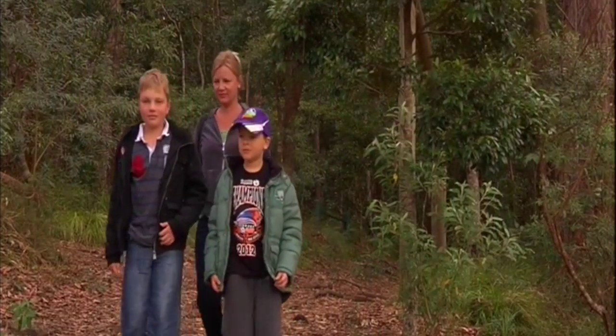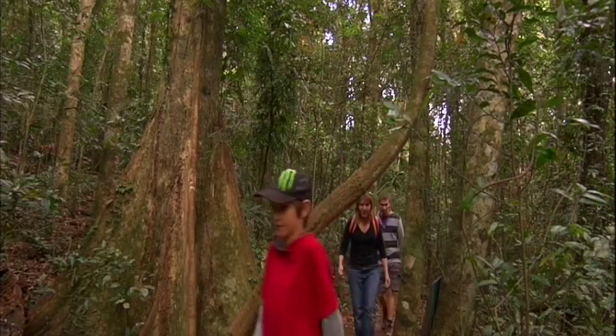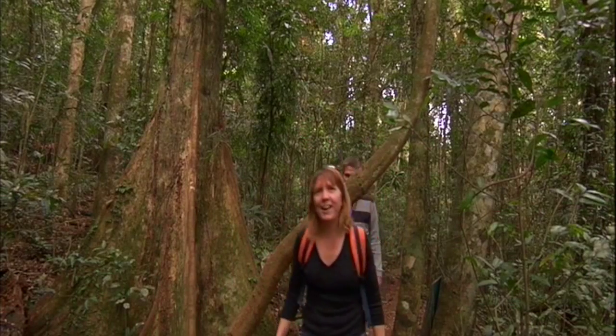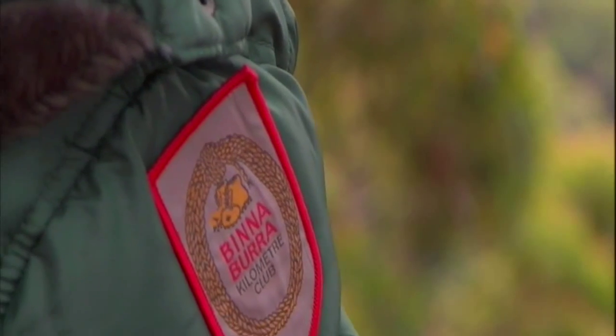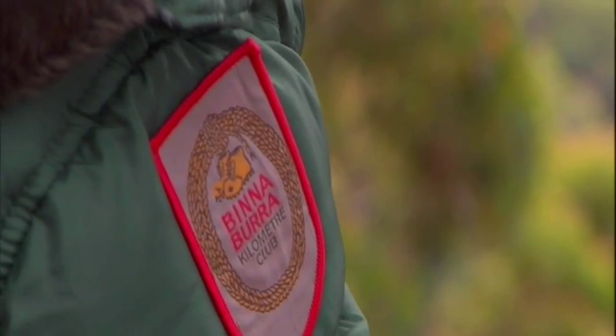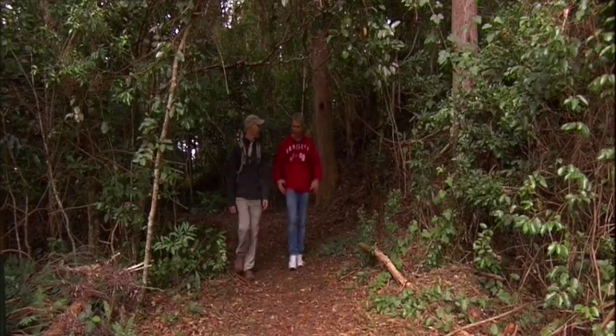For decades, Binnabarra has been the go-to place for exploring Lamington National Park. It's a bushwalker's paradise and also caters for families or those who would opt for a stroll over a hike, with several shorter tracks like this one. Clearly the kids love it. Luke, of course, it's not just bushwalking tracks we can look forward to doing here — what else can we do?